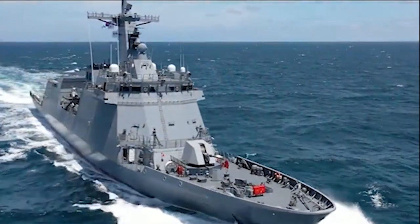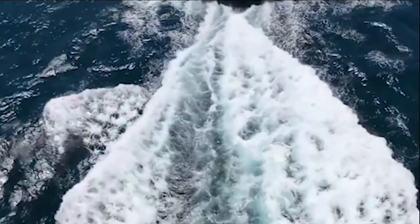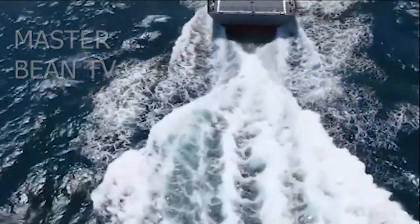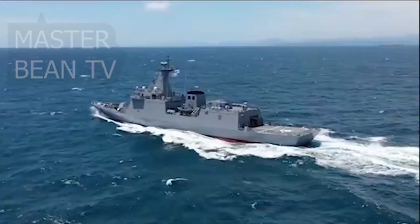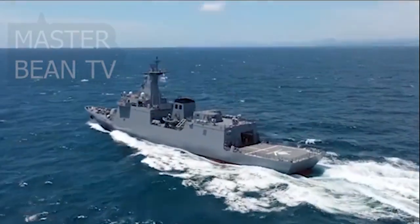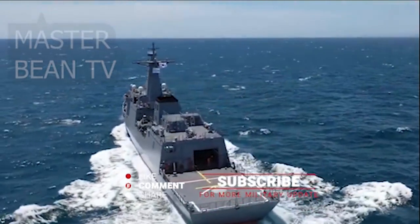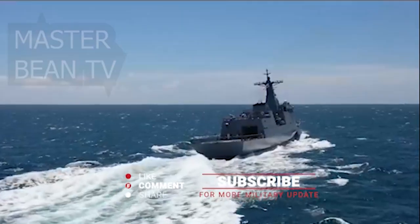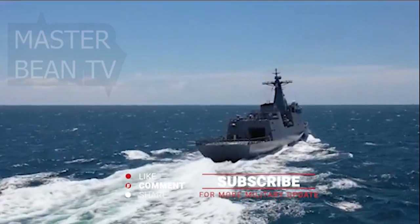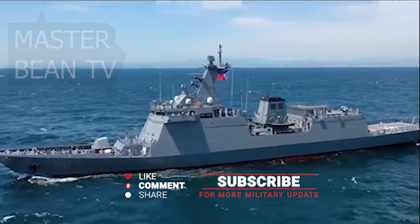BRP Jose Rizal and the future BRP Antonio Luna is the lead ship of her class of frigates of the Philippine Navy. She is also the first purpose-built frigate of the service, as its major warships were mostly transferred from other navies and reclassified as frigates. She will become one of the service's primary warships, taking over multi-role operations such as coast patrol and anti-submarine warfare. Today we talk about the armament of the BRP Jose Rizal and BRP Antonio Luna.